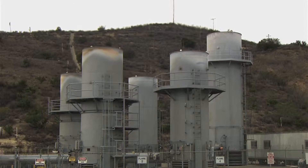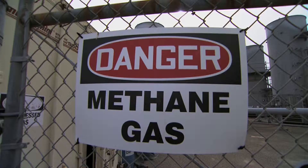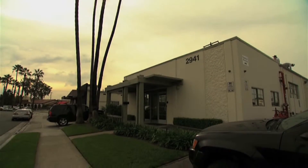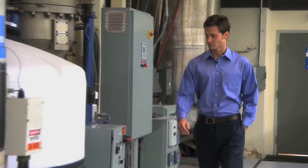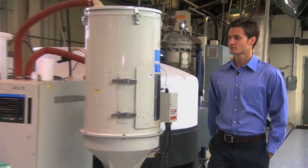Methane gas, a by-product of many industries, is the second largest contributor to greenhouse gases after CO2. But a startup in California called New Light has come up with innovative technology that captures methane and turns it into, among other things, plastic.